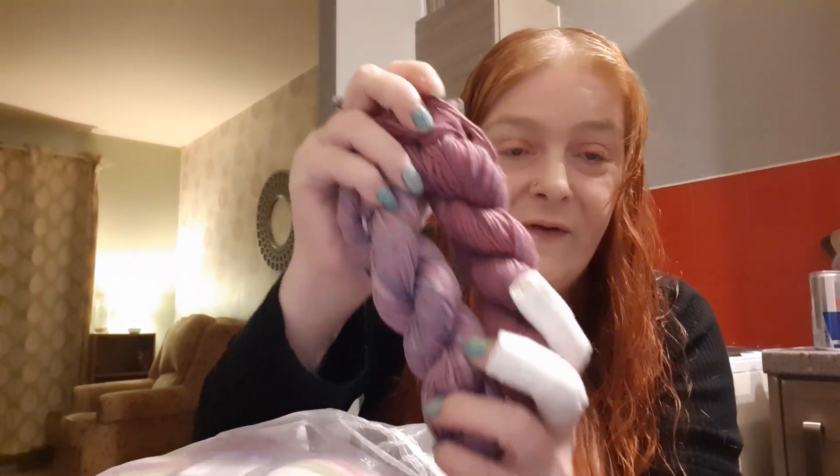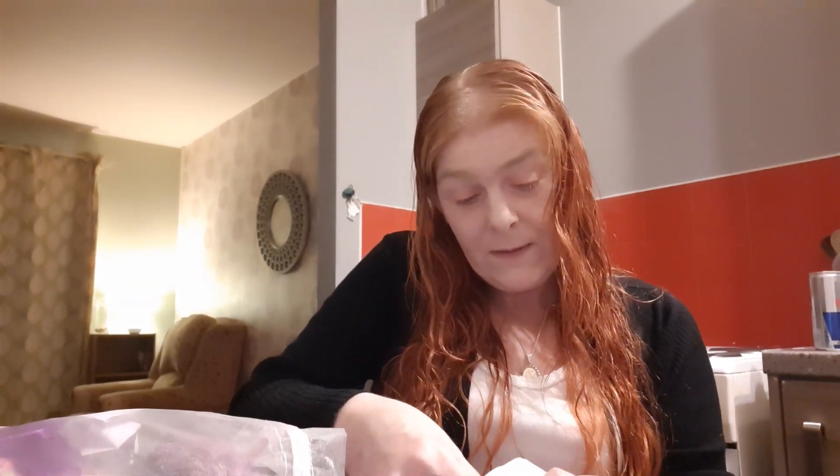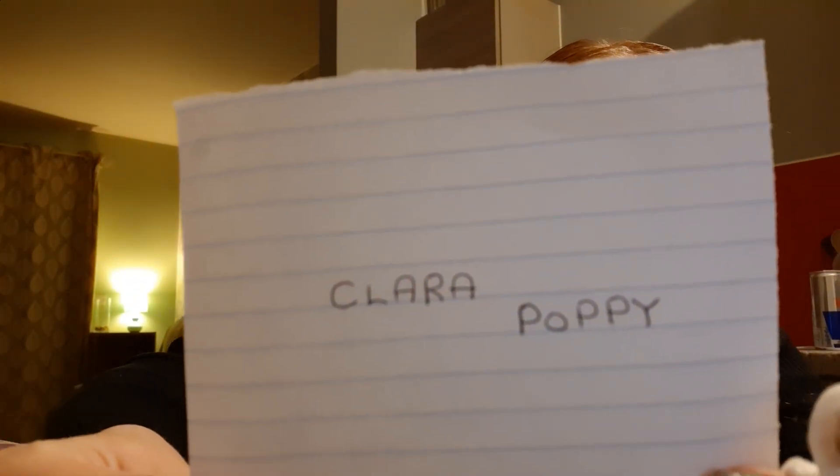And then we have one more left. That was the last giveaway that I did with the good old-fashioned yarn, and there's some yarn fair in there, some cotton, and also the first two hanks that I did. So the winner of that giveaway is Clara Poppy. Congratulations to you — you won that giveaway.